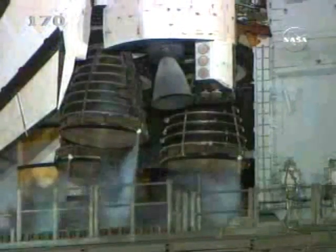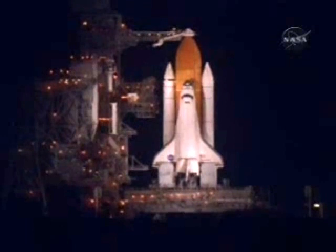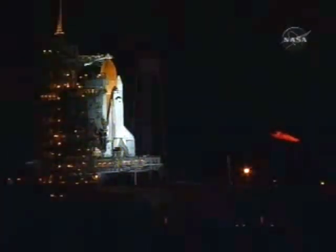T-minus 6 minutes and counting. ODD, PLP, APU pre-start complete. Three grade, dock max. Standing by in 20 seconds for the pre-start of the Auxiliary Power Unit. That is now complete. APU activation will come in just about 15 seconds.